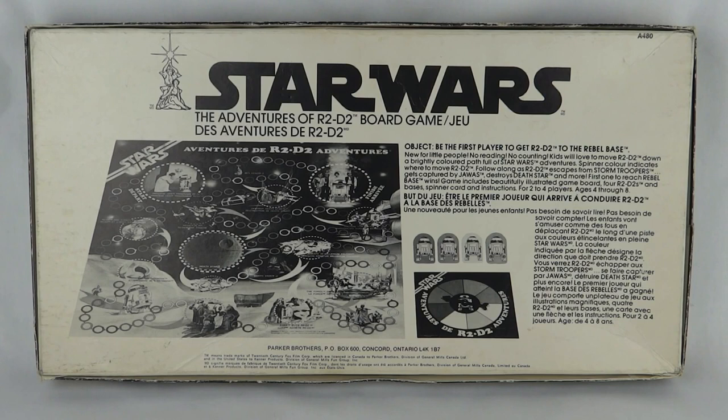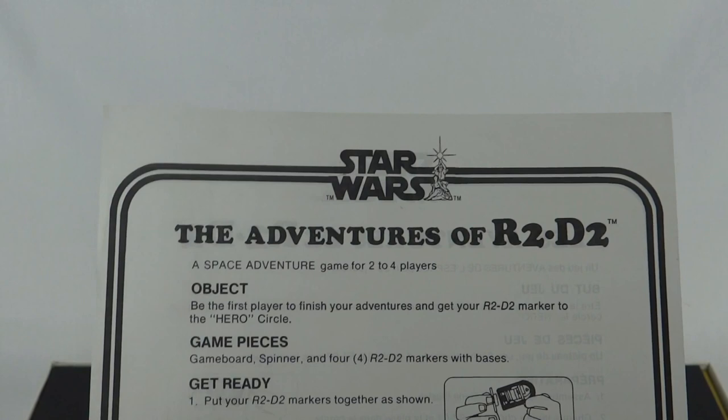The spinner colour indicates where to move R2D2. Follow along as R2D2 escapes the stormtroopers, gets captured by Jawas, destroys the Death Star, and more. First one to reach rebel base wins. Game includes a beautifully illustrated game board, four R2D2s and bases, spinner, card, and instructions. Two to four players, ages four through eight.